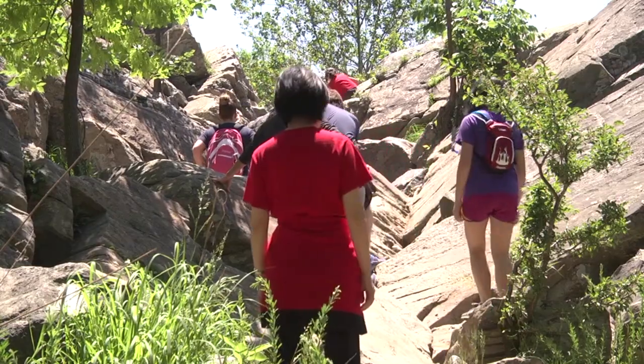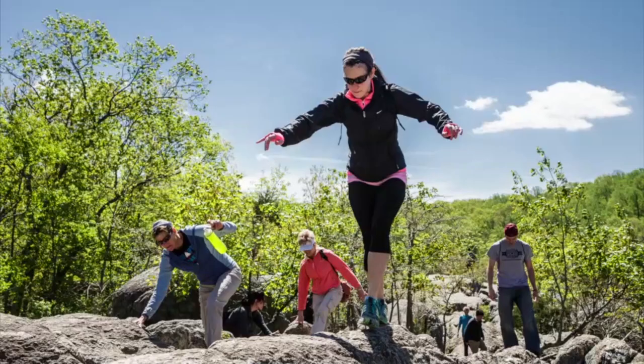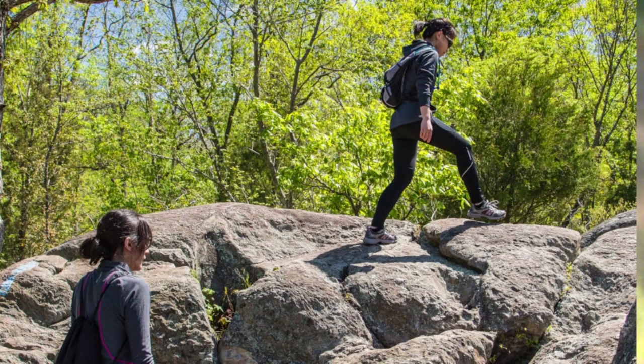The first stretch of Billy Goat Trail is pretty rocky, so you'll get a good feel for the trail from that first few hundred feet. You'll get good views of the gorge, and then you'll come upon Pothole Alley, where you're hopping from boulder to boulder along that section of the trail.